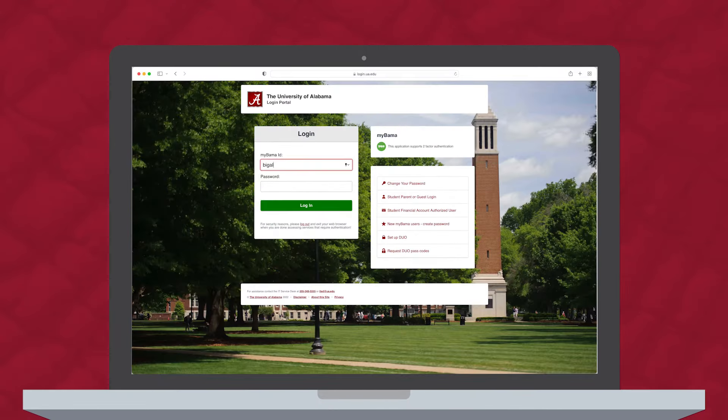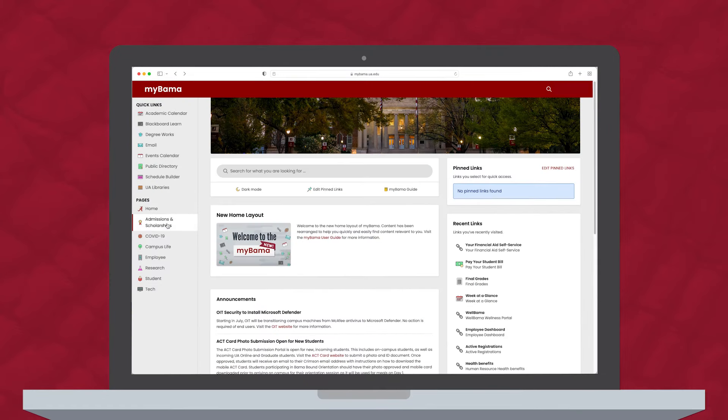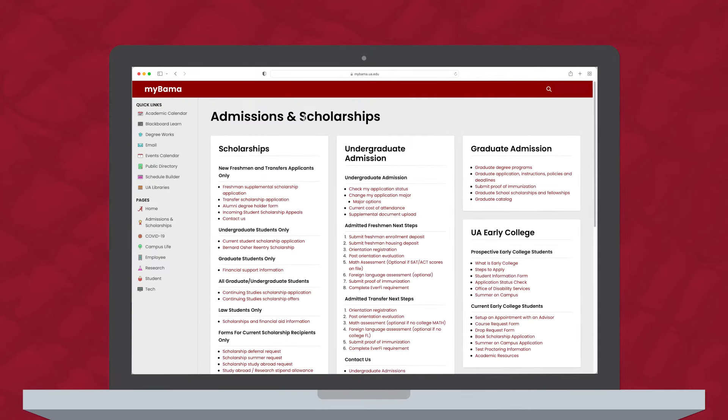Register for Bama Bound online by logging into myBama and clicking the Admissions and Scholarships page on the main menu. In the Undergraduate Admissions section, locate Admitted Freshman Next Steps. Click the link labeled Orientation Registration.